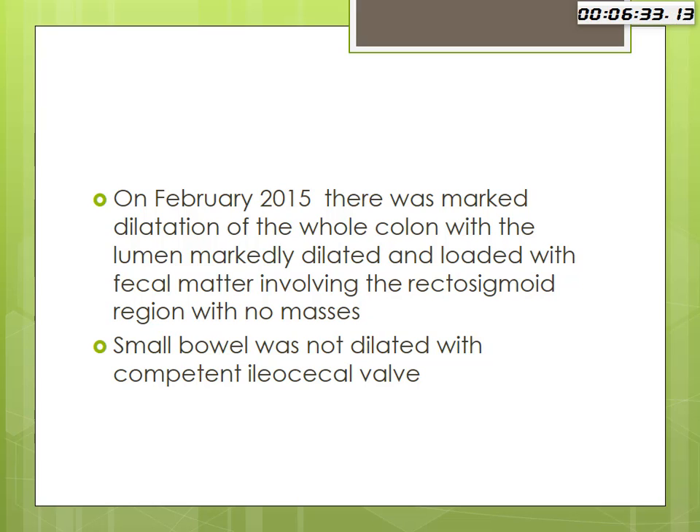The new part of the scenario came in February 2015, when imaging showed marked dilatation of the whole colon, with the lumen markedly dilated and loaded with fecal matter involving the rectosigmoid lesion with no masses. The small bowel was not dilated and the ileocecal valve was competent.